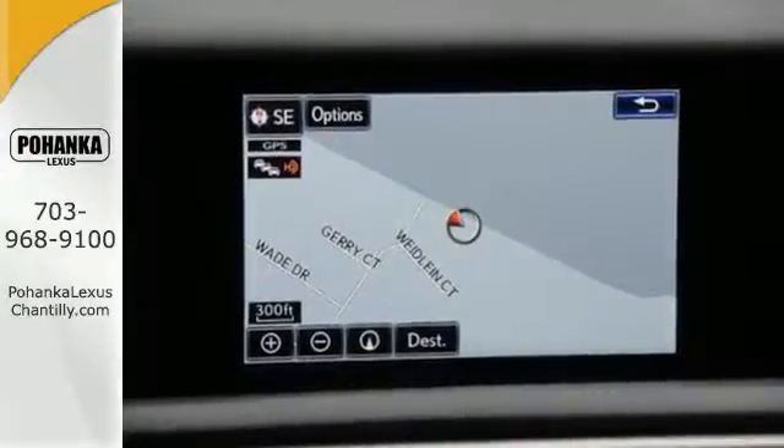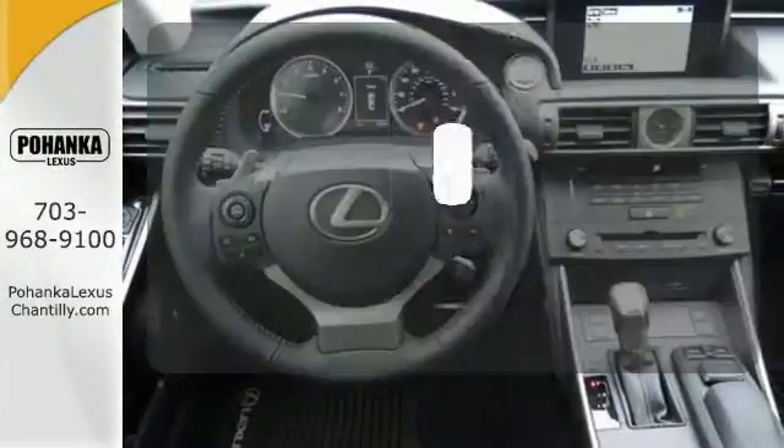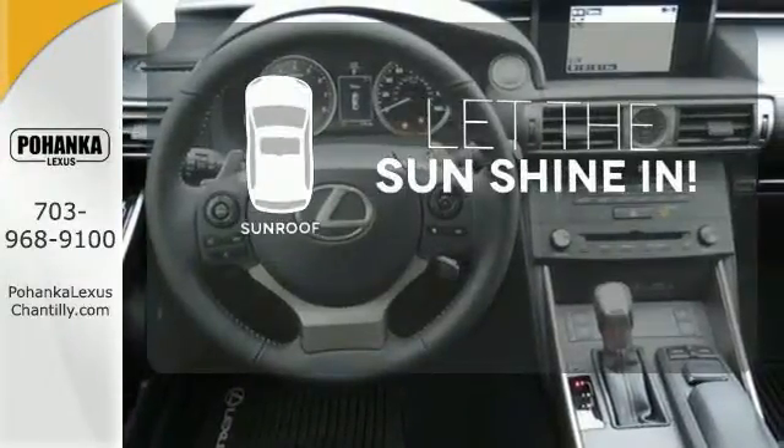Attractive, brighter, and efficient LED headlamps do more than just shine. Let the sunshine and the fresh air in with the sunroof.